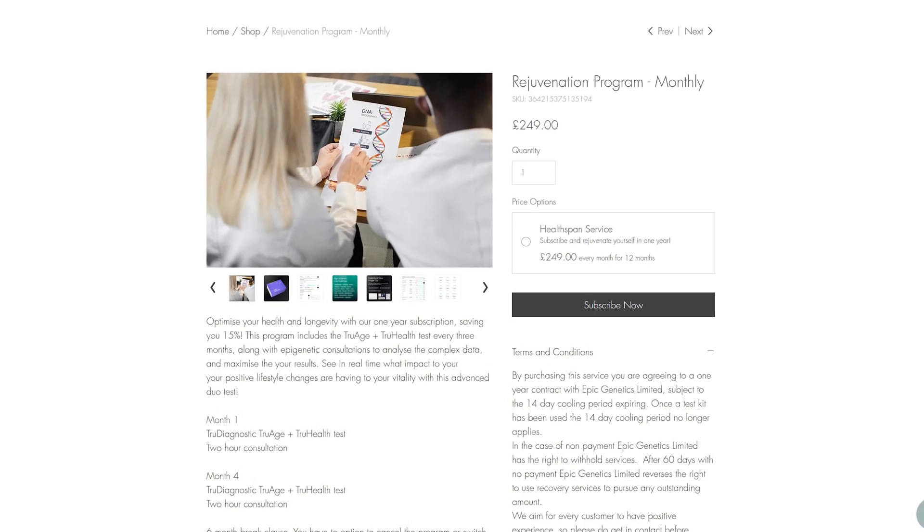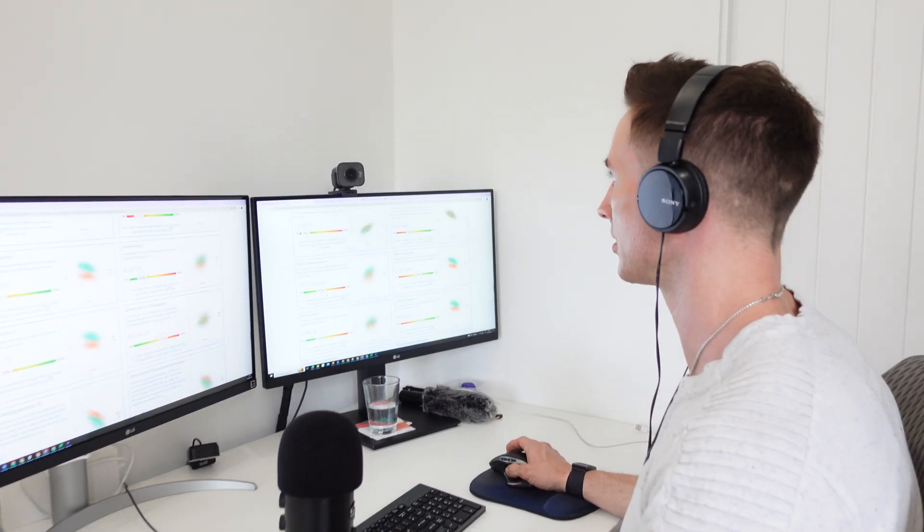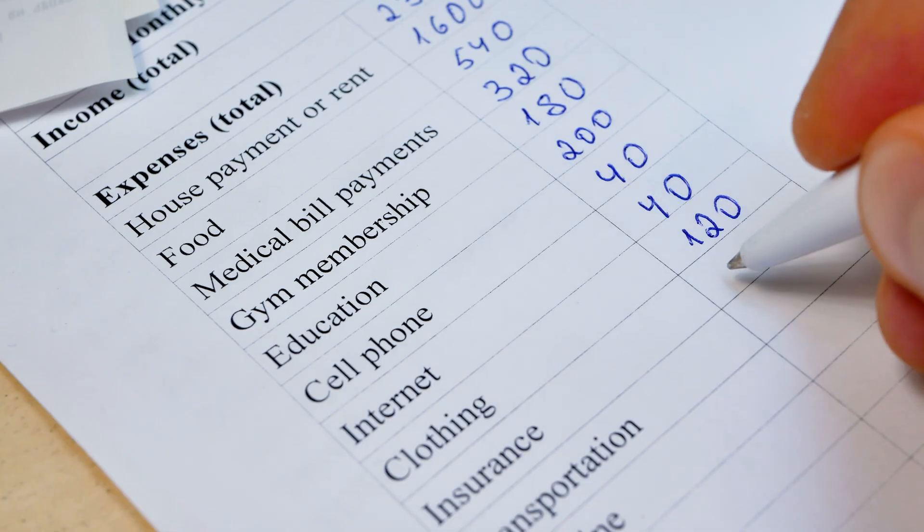Check out our 12-month rejuvenation program where every three months we look at 225 different biomarkers and get your future vitality optimized. There's even a six-month break clause if your situation were to change.